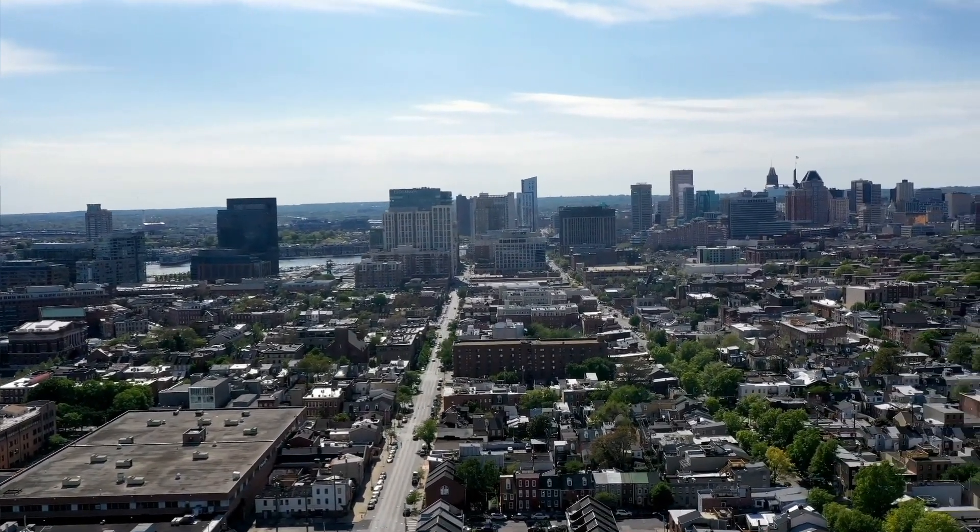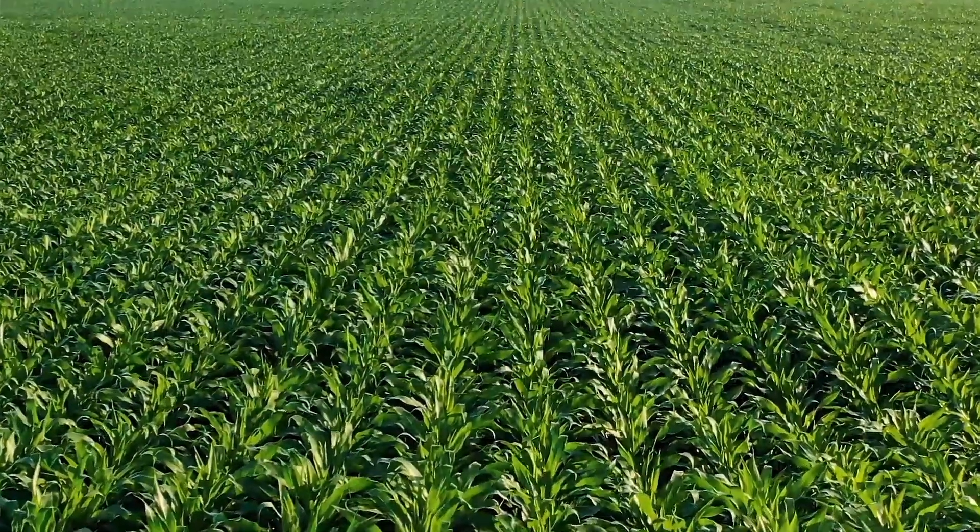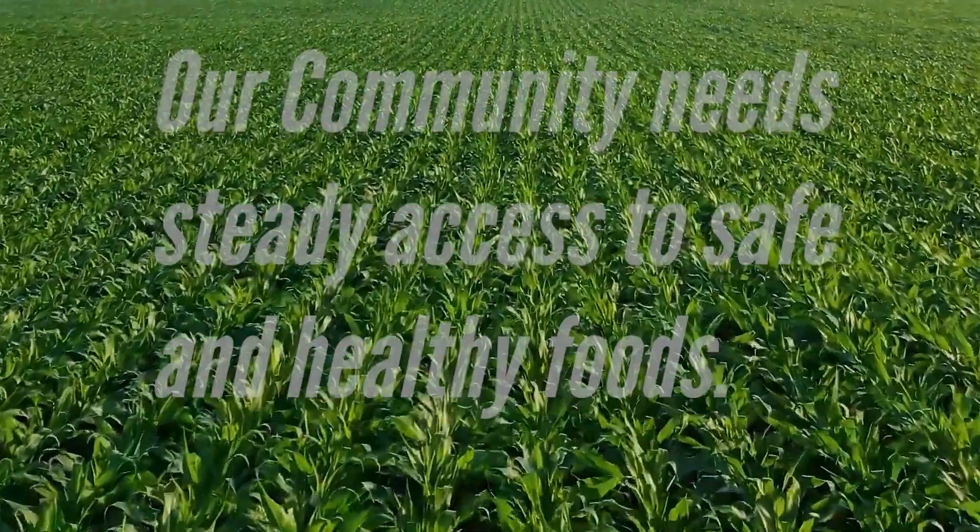Our mobile pantry can be placed anywhere there is a need for food. We are developing an app that allows multiple pantries to connect to IoT so community members can choose pantries that have what they need.